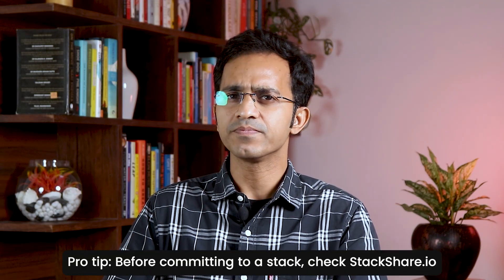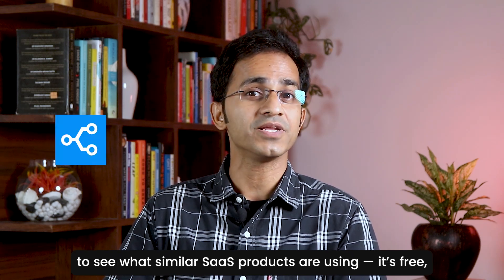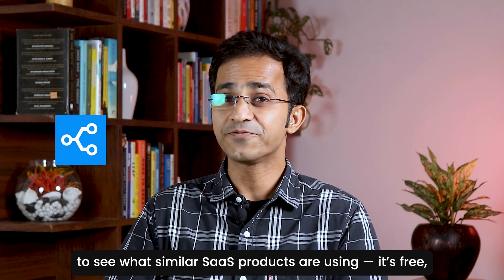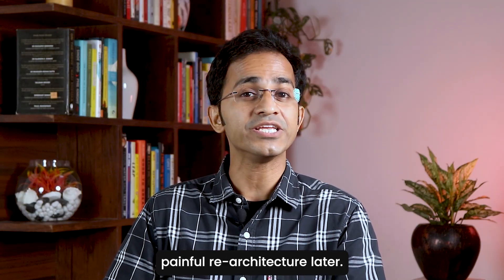So here's the pro tip: before committing to a stack, check stackshare.io to see what similar SaaS products are using. It's free, and it's how many founders avoid painful re-architecture later.